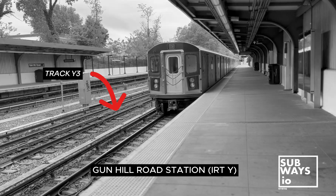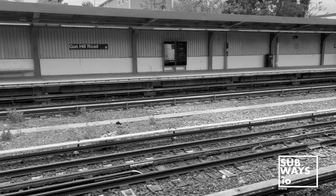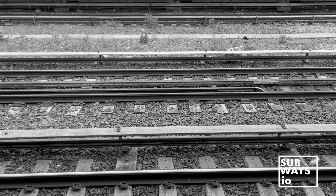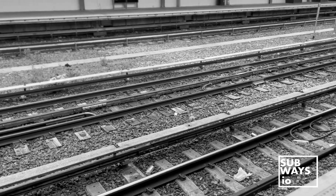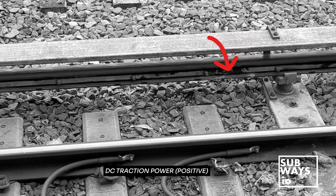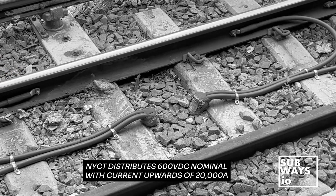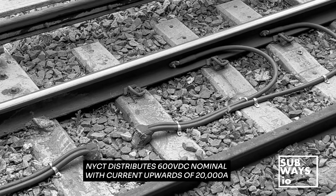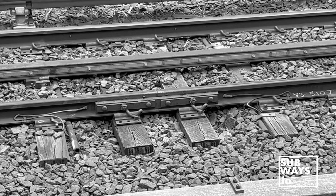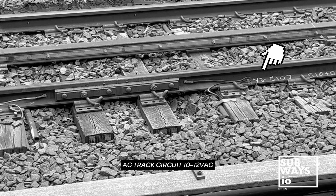But what sets Track Y3 apart? Track Y3 incorporates an additional negative return rail alongside the traditional third rail set. Trains operate using a traction system, akin to a large circuit. The third rail supplies the positive voltage from a traction substation. However, just like any circuit, a negative return current is necessary. Typically, this is achieved using the running rail closest to the third rail, with the second rail carrying an AC current for the signaling system at 25 or 60 Hz, usually around 10 or 12 volts AC.